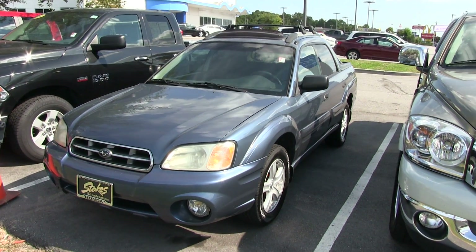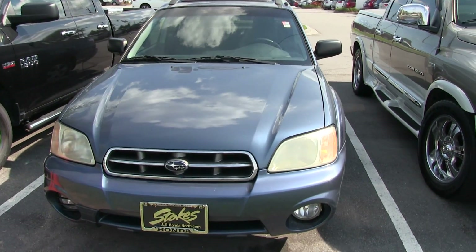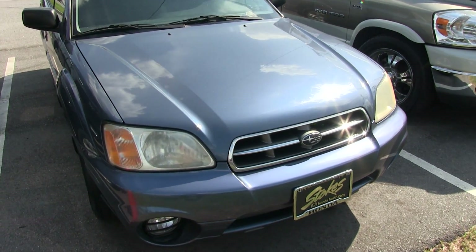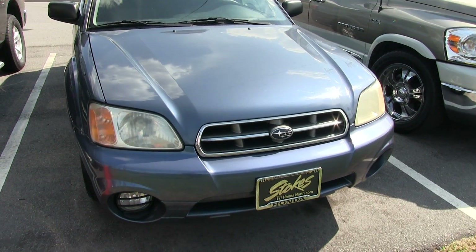Now typically I'd say this might not be a vehicle to put on our group, but from my experience in the car business, I can tell you the Subaru Baja is not a car that's easy to find. They're kind of rare in a sense, and a lot of people out there love Subarus with their symmetrical all-wheel drive, which is really nice to have here in the Carolinas.